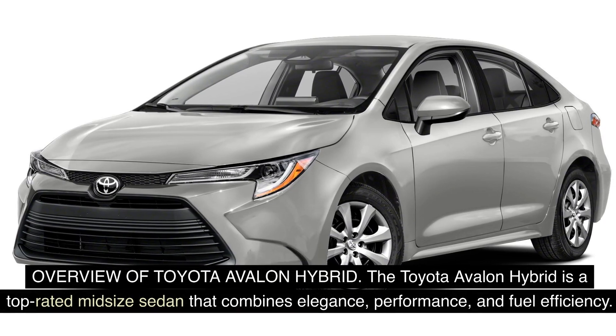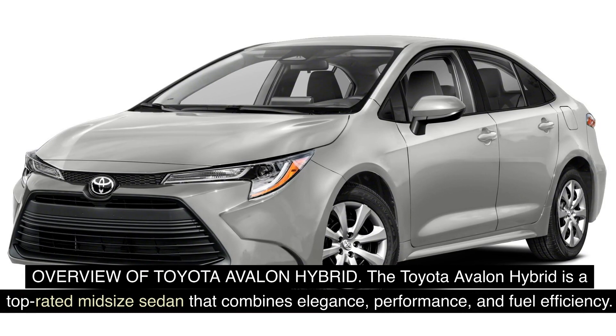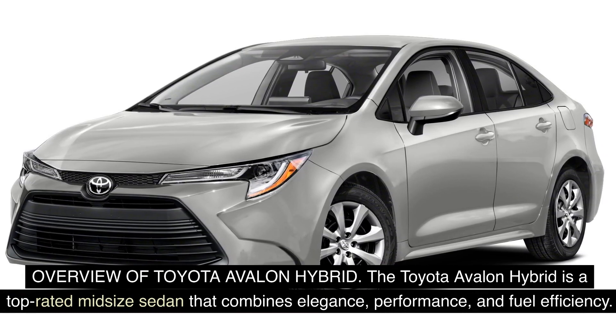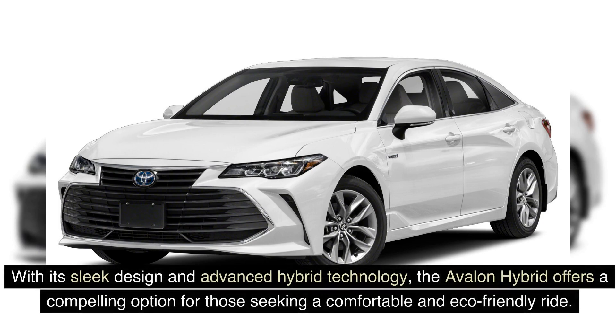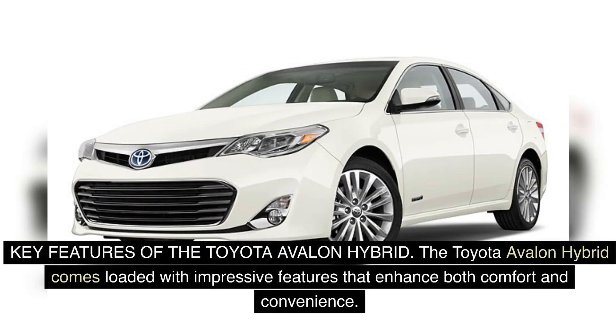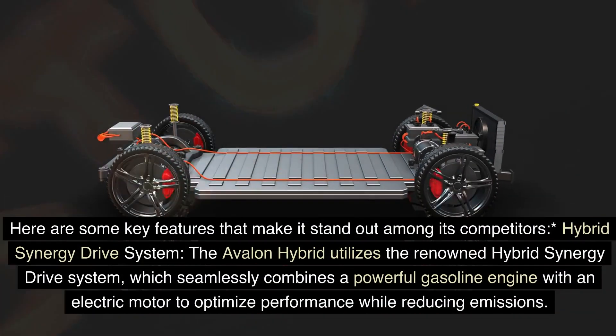The Toyota Avalon Hybrid is a top-rated midsize sedan that combines elegance, performance, and fuel efficiency. With its sleek design and advanced hybrid technology, the Avalon Hybrid offers a compelling option for those seeking a comfortable and eco-friendly ride. The Avalon Hybrid comes loaded with impressive features that enhance both comfort and convenience.